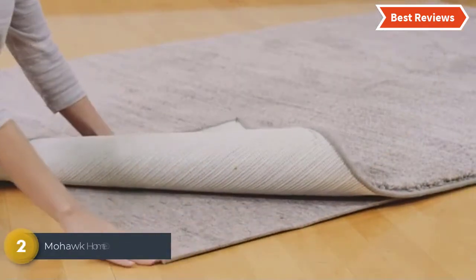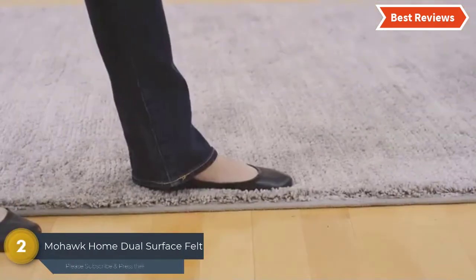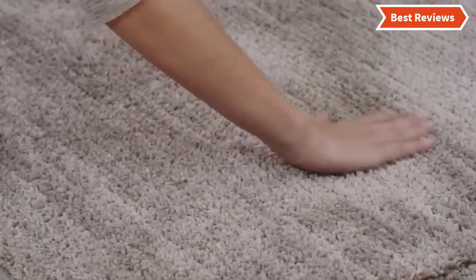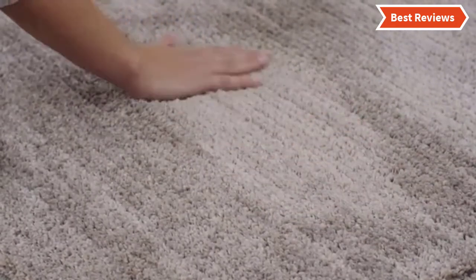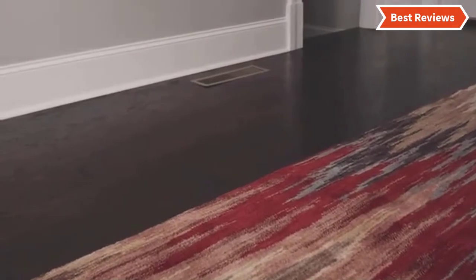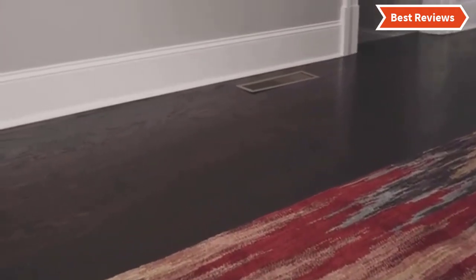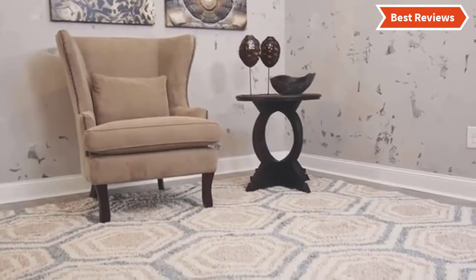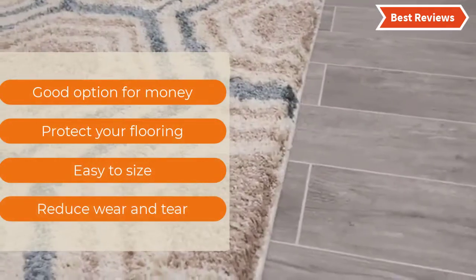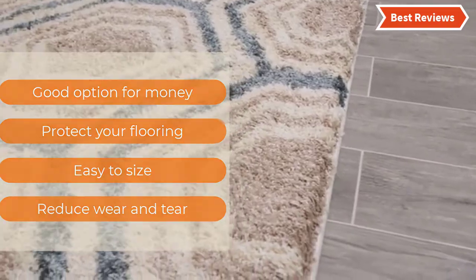Number 2 on our list is the Mohawk Home Dual Surface Felt. It helps in different ways: it protects floors from damage, offers easy vacuuming and noise absorption, and ensures comfort between feet and hard floors. The pads can be trimmed easily and cut to any size and shape. It reduces wear and tear as well. The most important features are: good value for money, protects your flooring, easy to size, and reduces wear and tear.